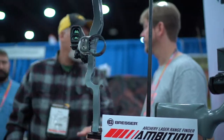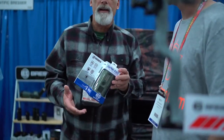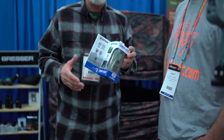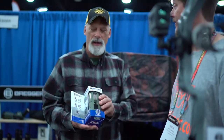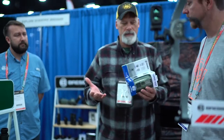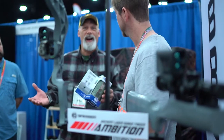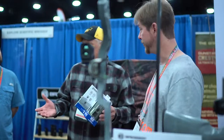We also have trail cams, and we actually developed a trail cam that retails for $29.99. It's a 5 megapixel IR camera, batteries will last all season — it's really everything that a guy's looking for in a trail camera, under $30. And you can put a lot of them out too.